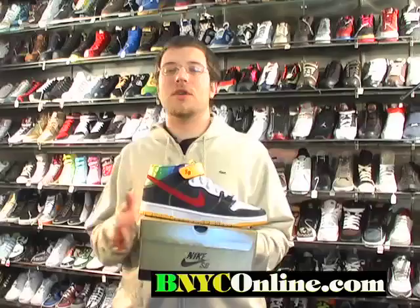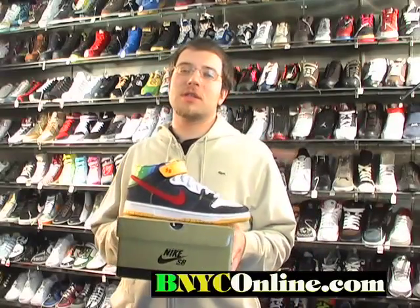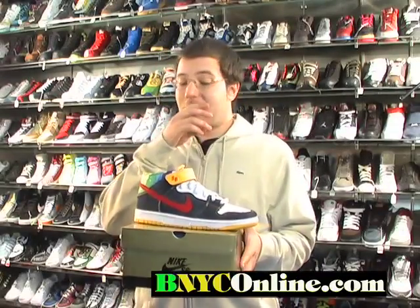What's going on? It's Flex again from Sport. Today I got another 08 hot SB release. It's Nike Dunk Mid Pro SB. It's the tie-dye edition.